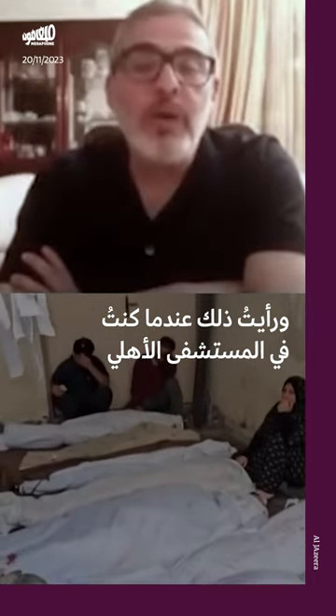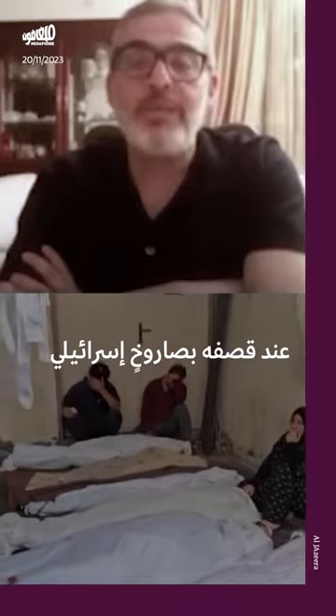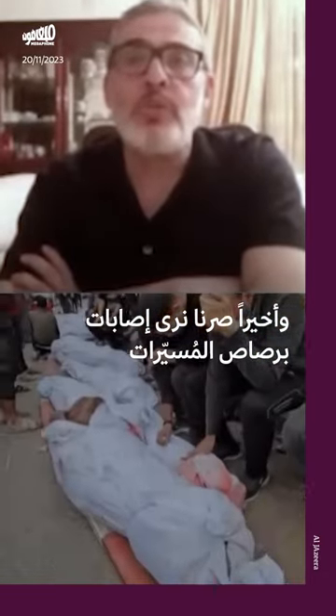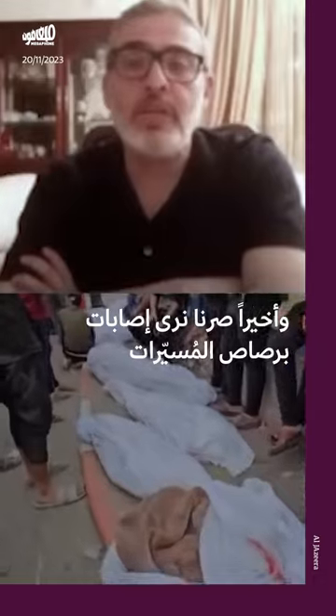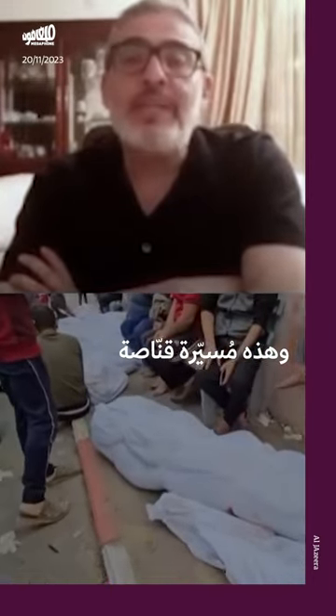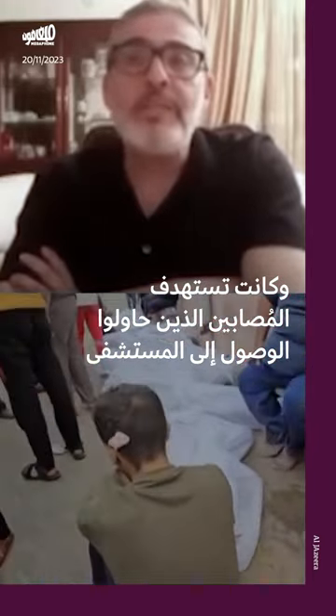I saw that when I was in Al-Ahli when it was attacked by an Israeli missile. And lastly, we started seeing quadcopter gunshot wounds. This is a drone that is a sniper drone, and it was targeting the patients that were trying to come to the hospital.